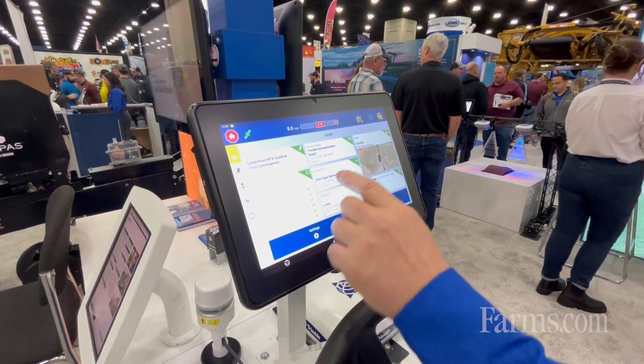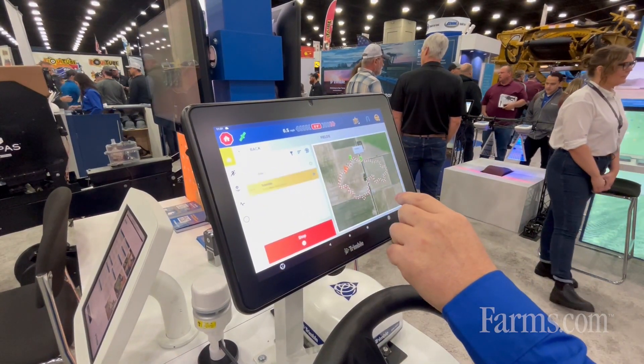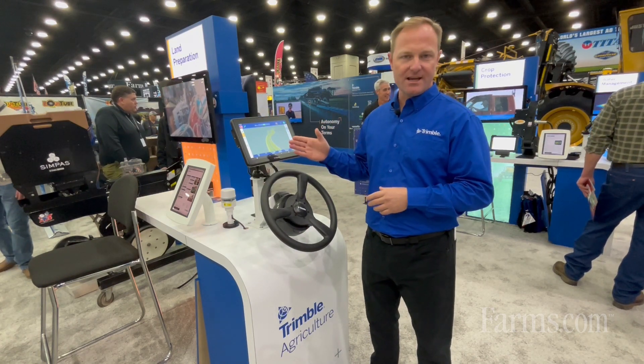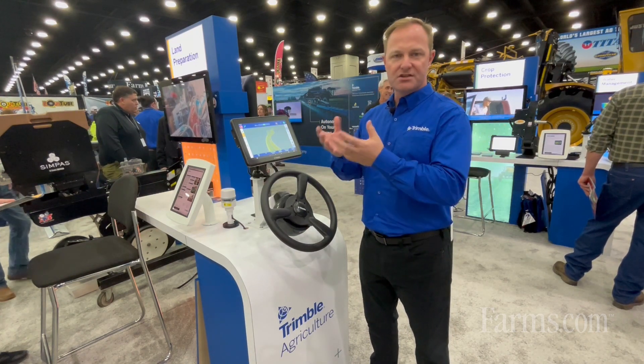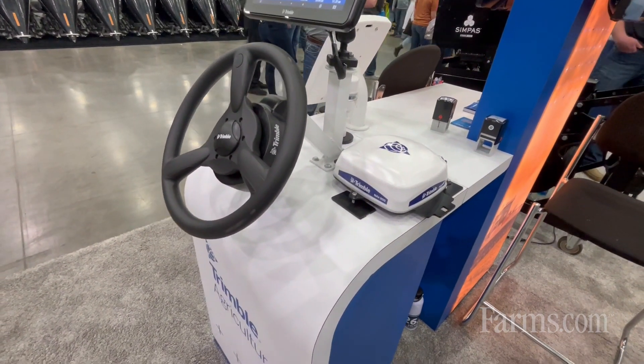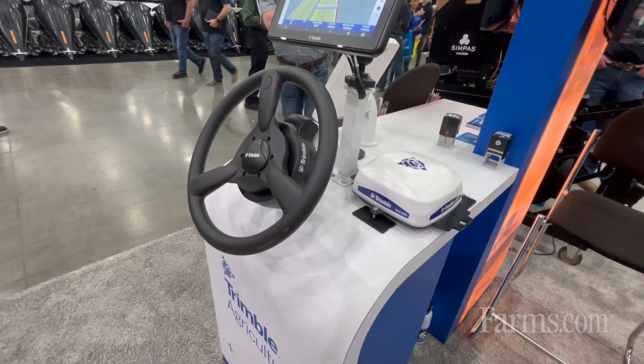The 1060 and 1260 are built with a robust bus engine that allows for connectivity to the cloud. So you can simply take the information off here, move it to the cloud, and then bring it down in your office to really make decisions in real time on your farm.